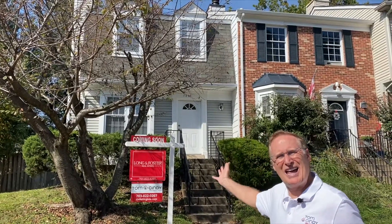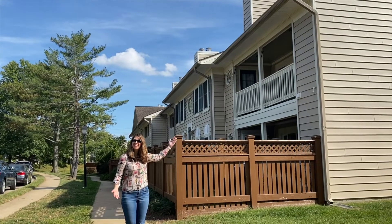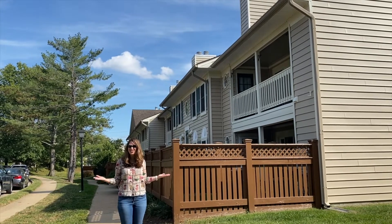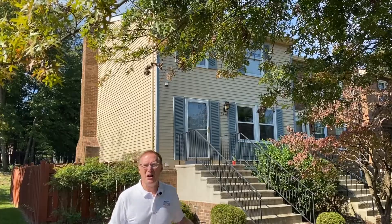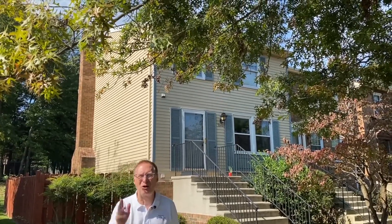And we have this end unit townhome in Lorton's Washington Square. We've also got this really nice two bedroom condo with a loft in Alexandria's Essex House in Manchester Lakes. We've also got this end unit townhome in Alexandria's Tartan Village.